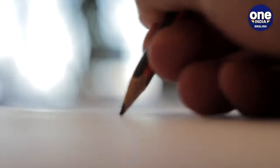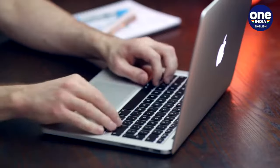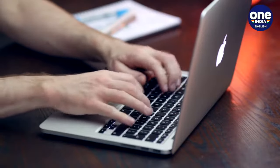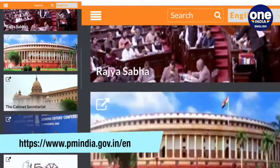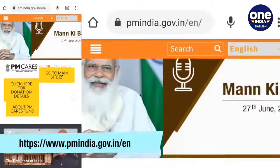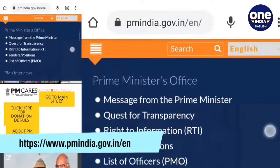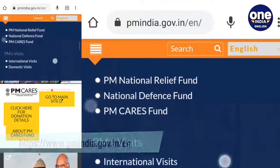Have you ever had a complaint that you wished you could escalate to the Prime Minister of India? There is indeed a way that you could do it sitting at home, thanks to the internet. We describe it step by step. You log on to the Prime Minister's office website: https://www.pmindia.gov.in/en.